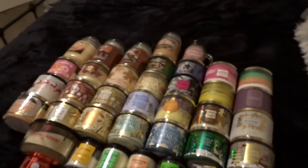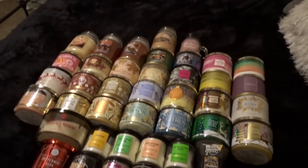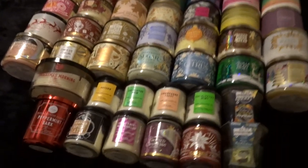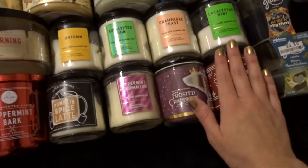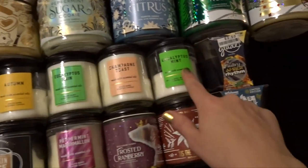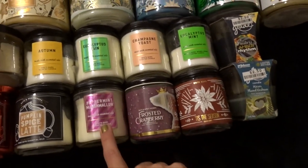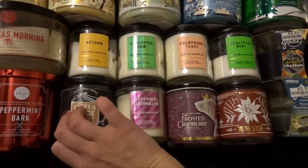I've laid them all out on my bed — it's honestly not as many as I thought, so that's a good thing. We'll start at the bottom with the single wicks. I have eight Bath & Body Works single wicks: Autumn, Eucalyptus Rain, Champagne Toast, Eucalyptus Mint, Tis the Season, Frosted Cranberry, Peppermint Marshmallow, and Pumpkin Spice Latte.